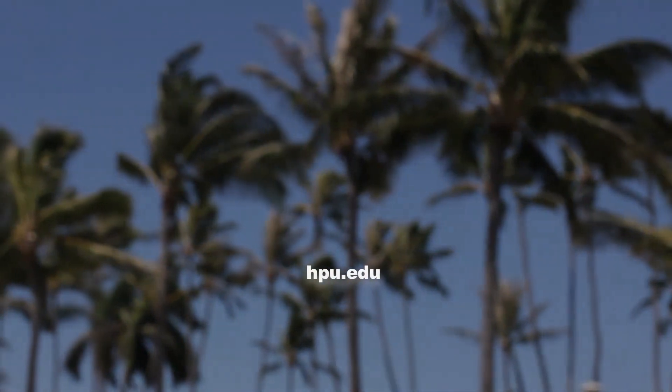For more information, visit our website at hpu.edu.